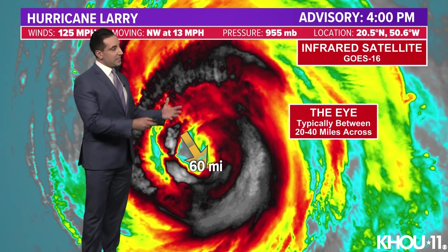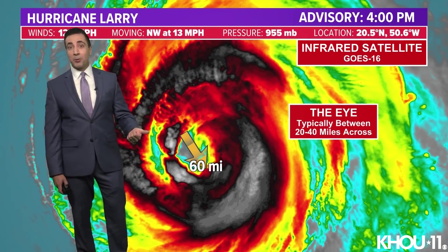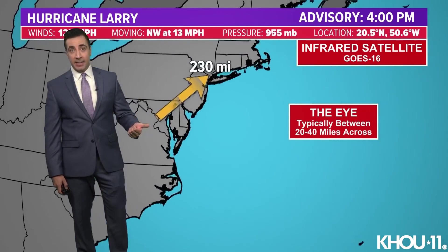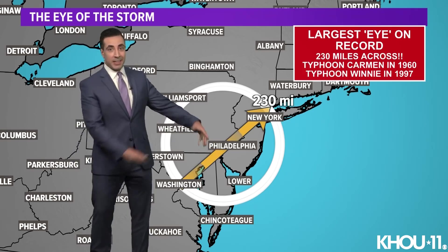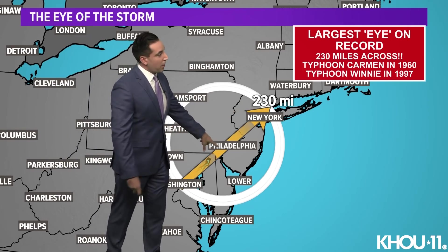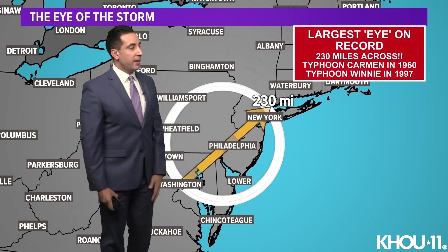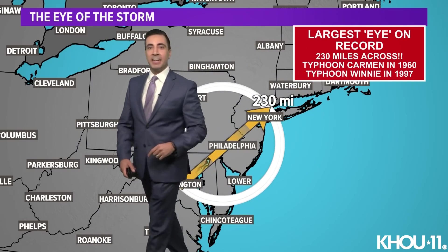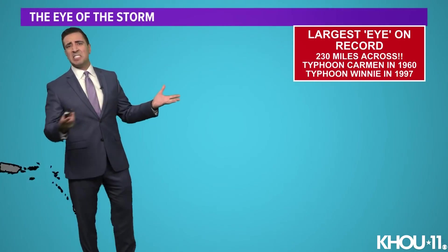Larry continues to be a very large system, about 800 miles in diameter overall. Its eye, although a little bit smaller now, is still at 60 miles — earlier today it was like 70, 75 miles. Typically the eye is 20 to 40 miles across, so it's still a larger-than-average eye. That got me thinking — what was the largest eye ever on record? 230 miles wide. That's like going from Washington D.C. all the way up to New York City and being in the eye the entire time. If you're in Philadelphia and the eye is sitting right there, Philadelphia would be smack dab in the middle — skies clear and sunny, winds calm, you wouldn't know you were in the middle of a hurricane. Those records were both set by typhoons — Carmen and Winnie, one in 1960 and one in 1997. Larry's eye at 60 miles is nothing — just a fraction of that.